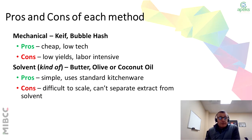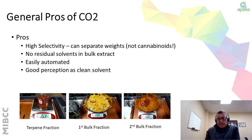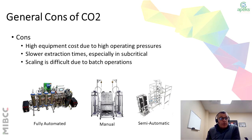So when we talk about the pros for CO2: CO2 has high selectivity. You can separate by weights — not necessarily the cannabinoids, but the weight of the product. There's no residual solvent left in the bulk extract, so when it gets to post-processing, it takes less time. It's easily automated, and there's a good perception that it's a clean solvent. At the bottom of the slide you can see the different types of fractions: terpenes, then subcritical, and then a supercritical fraction. The general cons of CO2 are higher equipment costs due to the high operating pressures, slower extraction times especially in subcritical, and scaling can be difficult for batch operations.